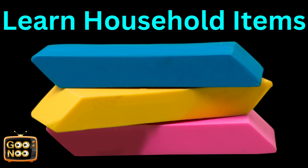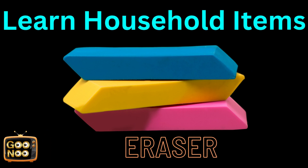When we usually make a mistake, how can we rectify it? Through an eraser.